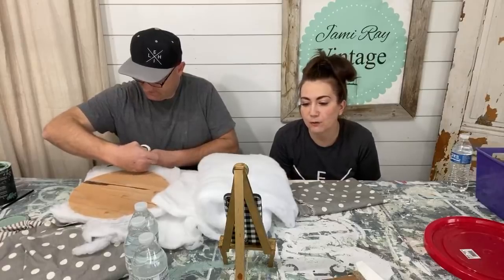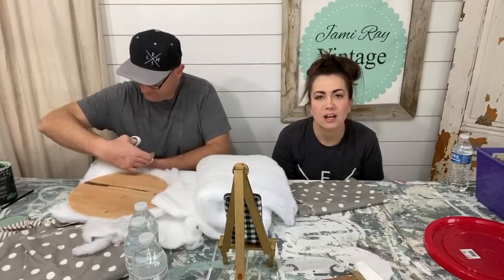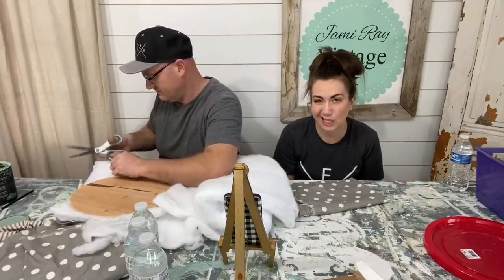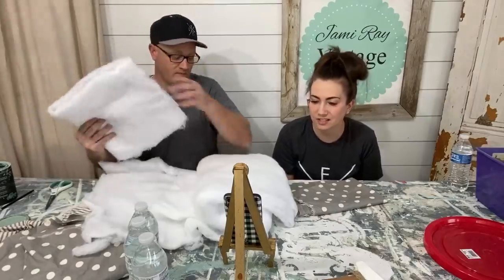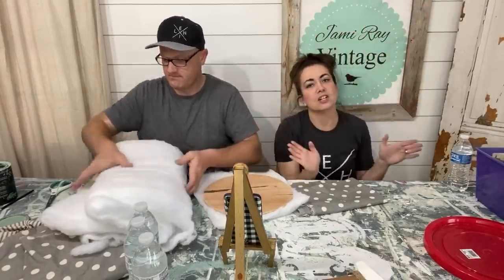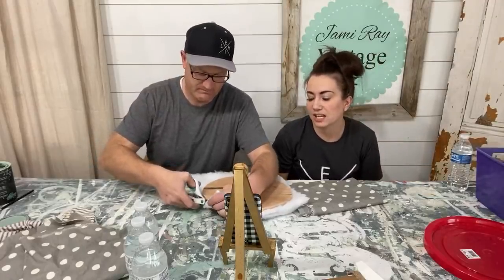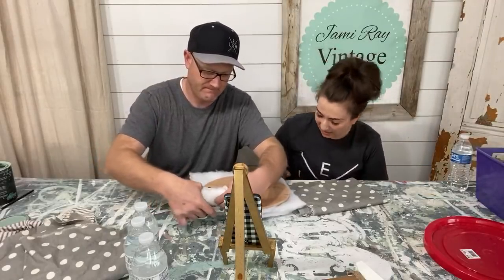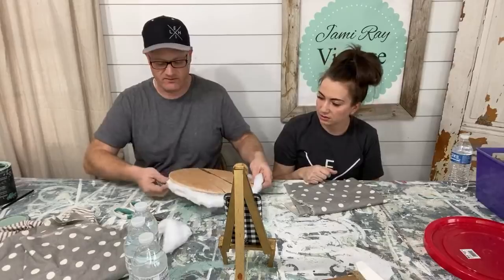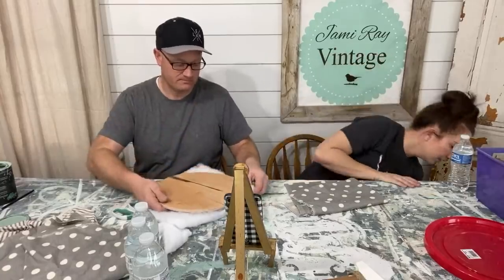Caitlin just dropped the link below for CPS Graphics. If you guys need anything printed and shipped to you and can't get out right now, check them out. They can even print books and things like that. They also did our vinyl — if you've been to the shop you've seen that big vinyl on our window that says Jamie Ray Vintage. It's held up really well, actually better than the sign we made.